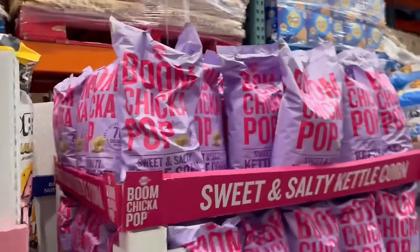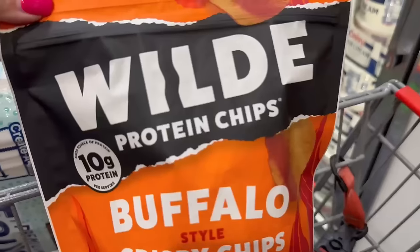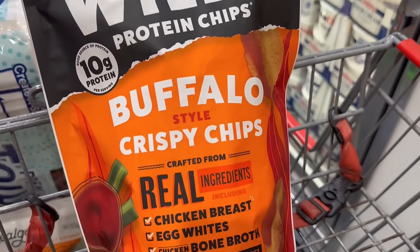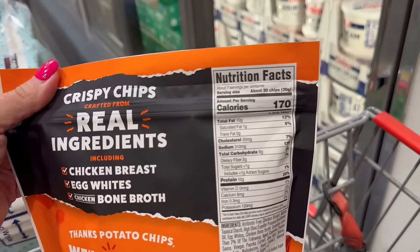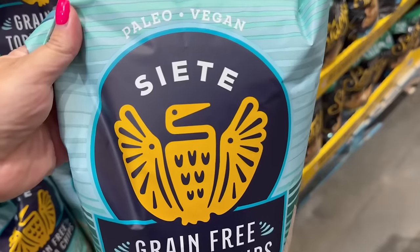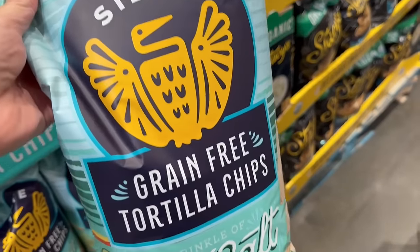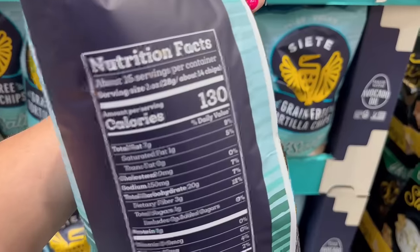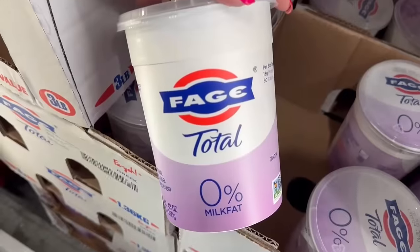My favorite popcorn is the Lesser Evil Himalayan Gold, and they also carry Boom Chicka Pop. For protein chips, the Wild protein chips have 10 grams of protein per serving — you can't beat it. And Siete, with nice clean ingredients — grain-free tortilla chips — are amazing. I love these with salsa, those little guacamole cups, or even with hummus.